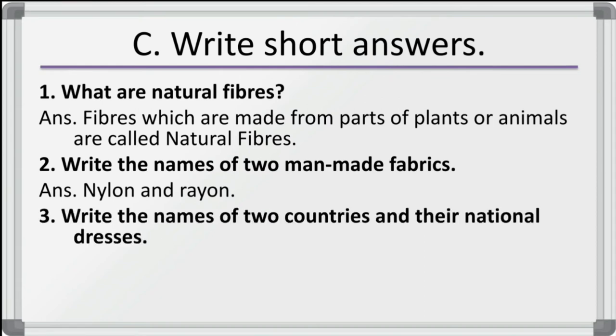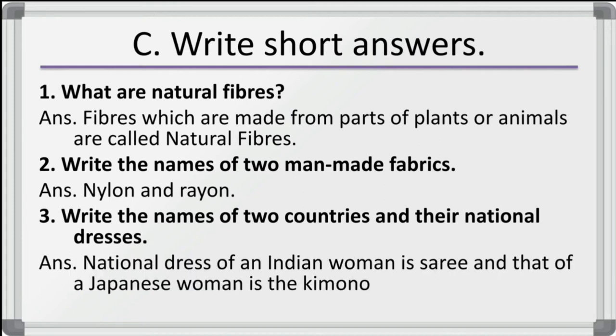Third question: write the name of two countries and their national dress. The national dress of an Indian woman is the sari, and that of Japanese women is the kimono.